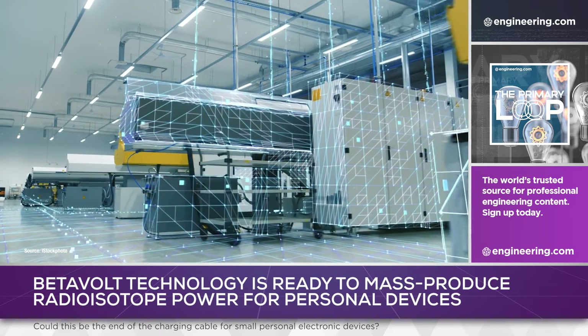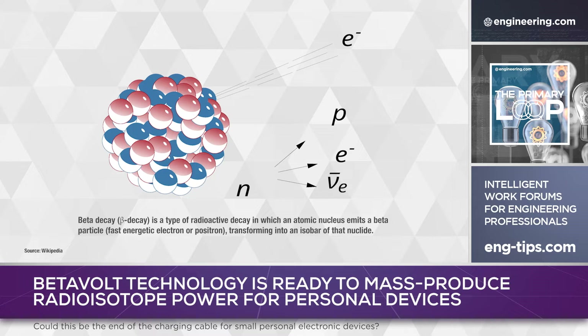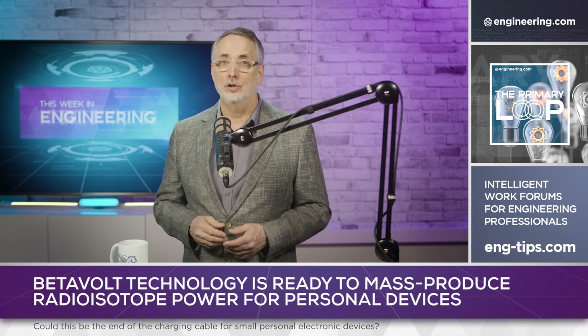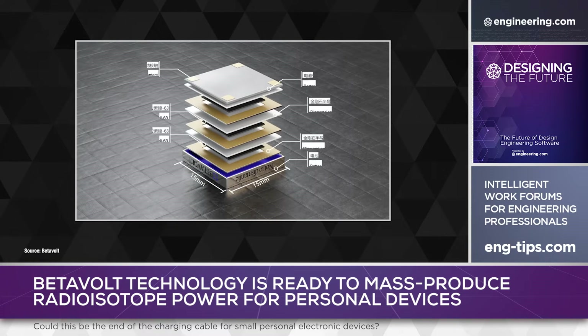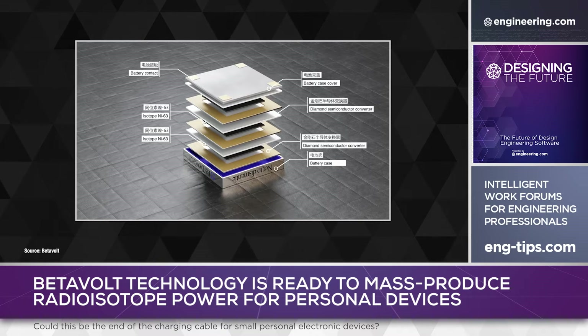So how does it work? Beta decay is the key to low-current long-life power. Radioactive elements emit beta particles as one form of ionizing radiation, and beta is much less penetrating than gamma radiation, making it ideal for radioisotope batteries because of minimal shielding requirements and simple safety procedures in production and use. The beta source for the BV100 is two wafers of nickel-63, two microns thick, sandwiched between layers of 10 micron-thick, single-crystal, diamond semiconductor. Current is produced directly in the semiconductor wafers by creation of electron-hole pairs in the diamond lattice as the ionizing radiation passes through.